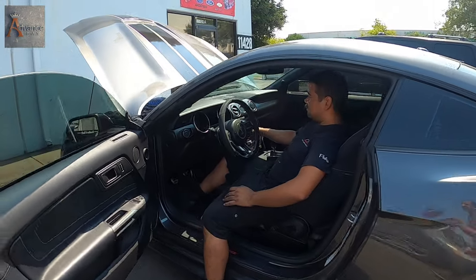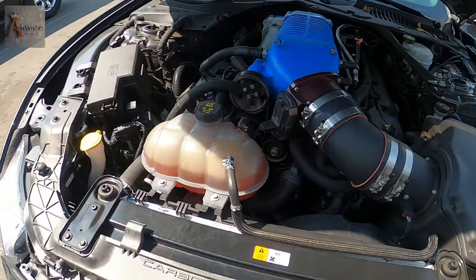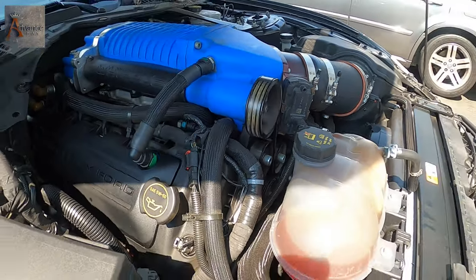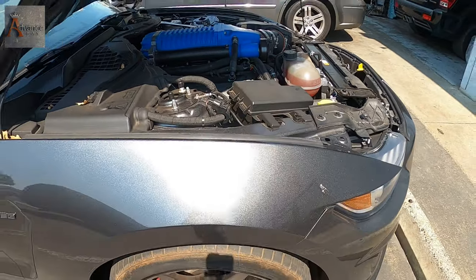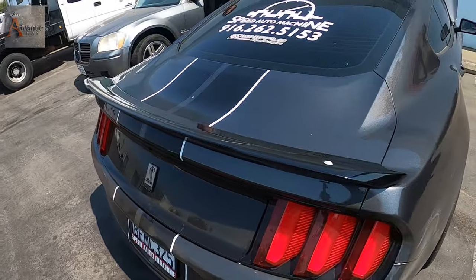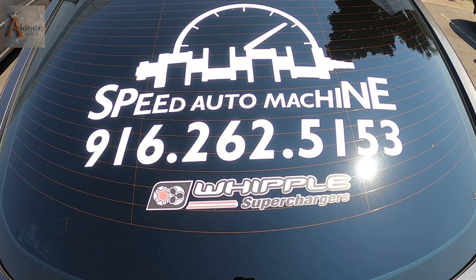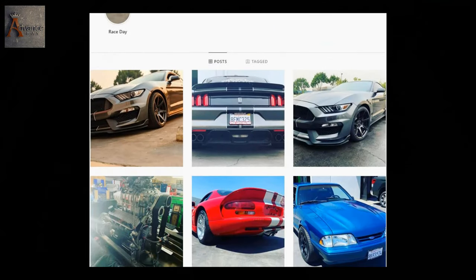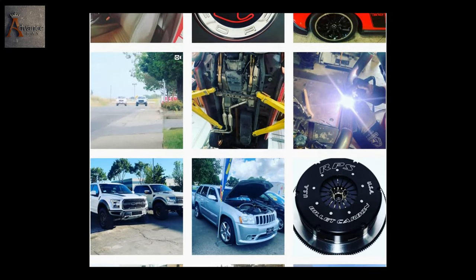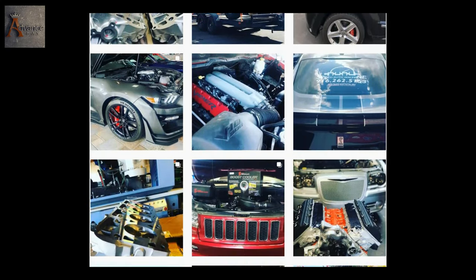That is some nice sound right there! Thanks to Pete — once again guys, here is his information. If you've got some mechanical work to do, check the description below for his Instagram where you can see all his projects.